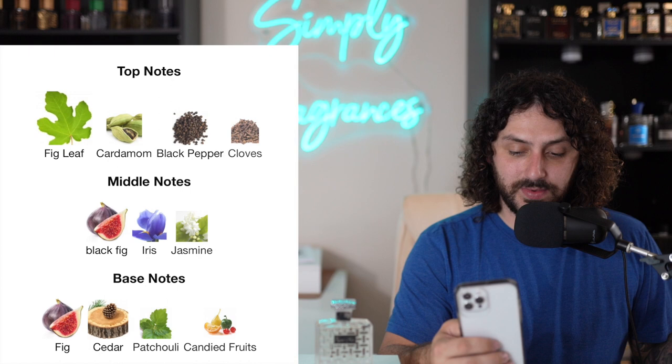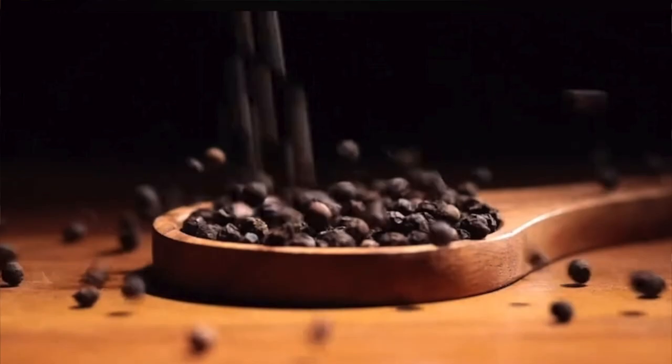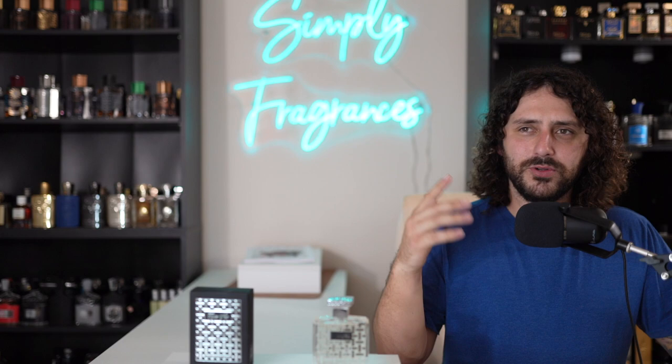Obviously this is a very figgy fragrance. I love the note of fig. It opens up super bright and fresh with a green, herbaceous, spicy quality. Very spicy with black pepper and cardamom. The fig gives it almost a citrus quality — it kind of fools the brain into thinking there's citrus, but it's really that fig giving a more juicy, fruity quality. In the mid, the jasmine and iris smooth things out and round it off — they take that spicy edge and soften it. Jasmine is one of my all-time favorite fragrance notes, so I pick up on that right away.